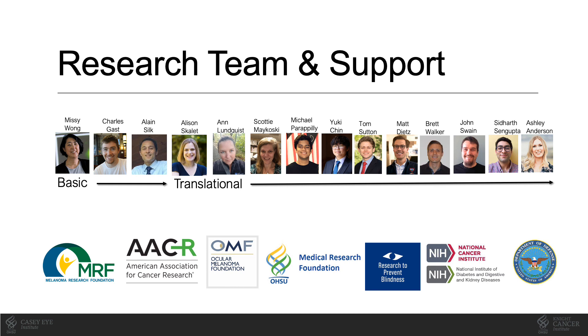In particular, I'd like to acknowledge my collaborator, Dr. Missy Wong. It's been a real pleasure to partner with Dr. Wong in investigating this tumor cell population recently discovered in her lab within the uveal melanoma space.